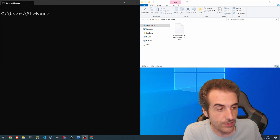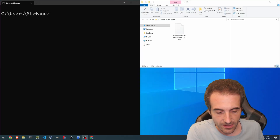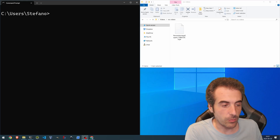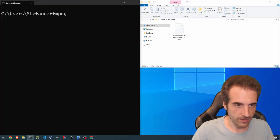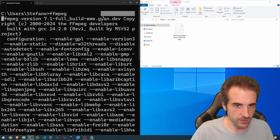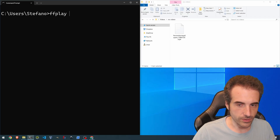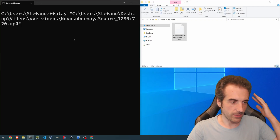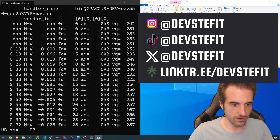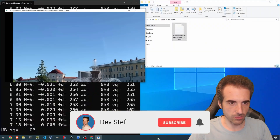Here we test the H.266 encoder and decoder — first the decoder, then the encoder of the VVC (Versatile Video Codec) available in FFmpeg 7.1. First, let's check that we have FFmpeg correctly installed. We have version 7.1. Good. Now it's time to run FFplay on a video — an old video I already showed you in the past, just to show it's still working. The video is correctly decoded.